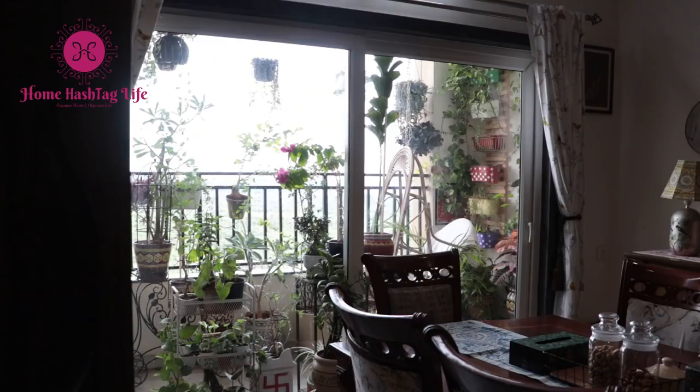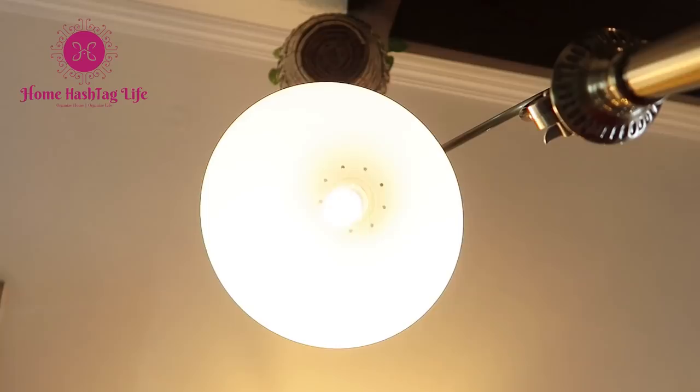Namaste, welcome to Home Hashtag Life. In today's video I will be sharing with you different lamps and lights and how we have placed everything in our home to decorate the interior. Choosing a lamp and light according to the architecture of the home and how much natural light the room is receiving can be a bit overwhelming. Just placing bright lights in every room is not the answer. I really hope you will find a few ideas to decorate your home with different lamp and light setups, so let's get started.